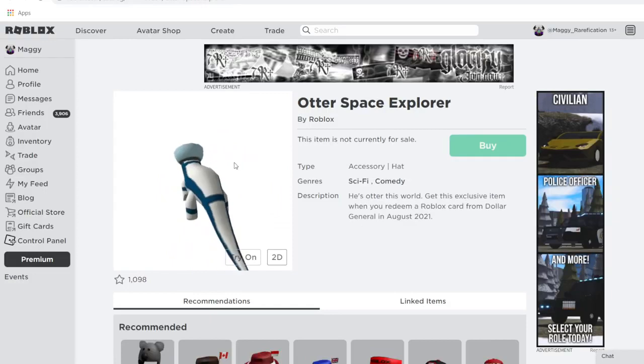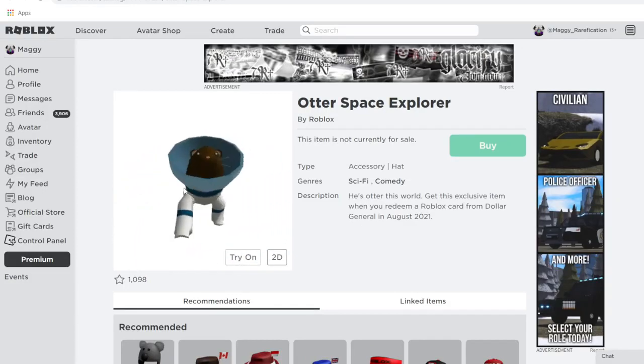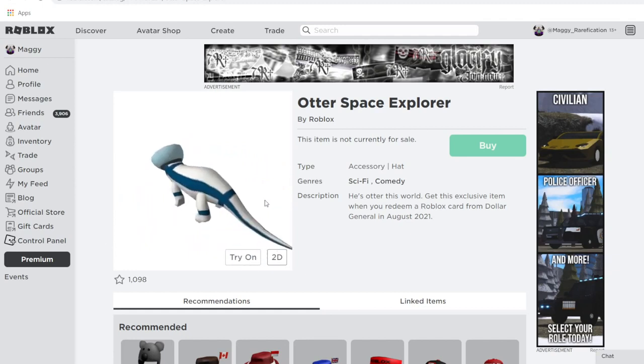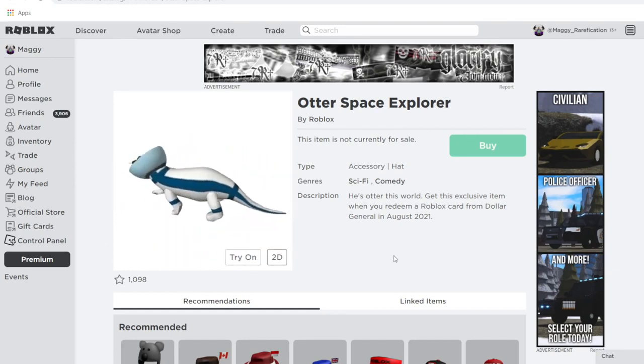Next up, we have Otter Space Explorer. This goes on top of your head — it's not a shoulder accessory like most people would think when they see it. I love how it looks and it's pretty cute. You can get this from Dollar General. I know Dollar General is in the United States, but it could also be in other countries. Definitely a nice looking item.